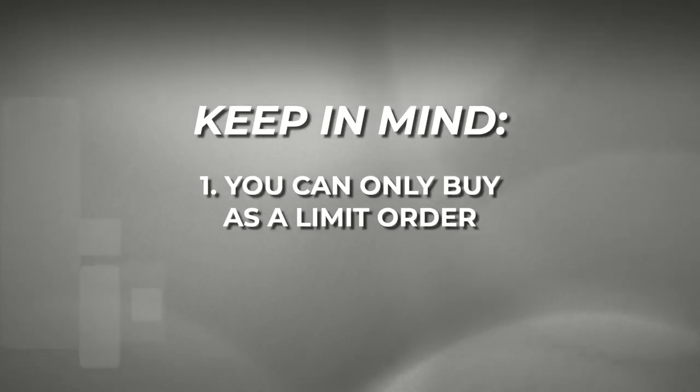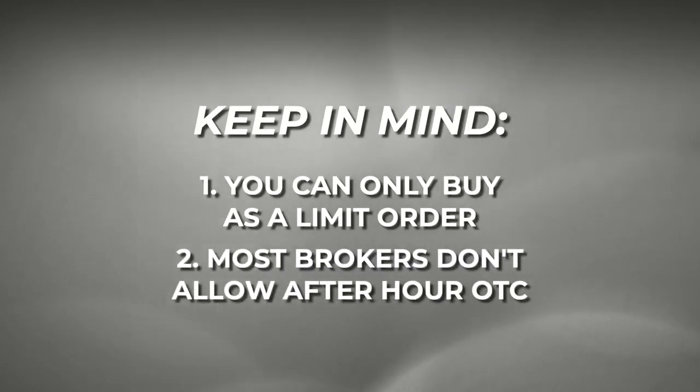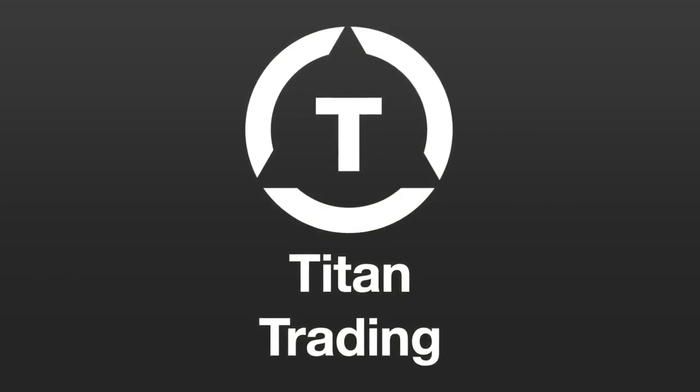The OTC market does have activity pre-market and after market. However, it's nowhere near the NASDAQ or the New York Stock Exchange. The problem is that most brokers do not allow private investors to trade OTC market stocks after or pre-market hours. There are some rare exceptions out there, and for those of you that find them, good for you.